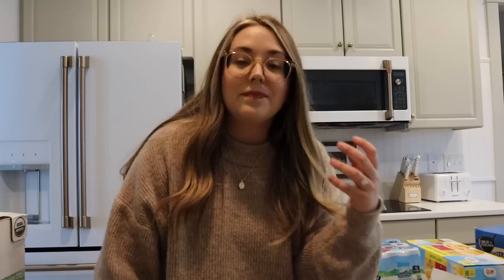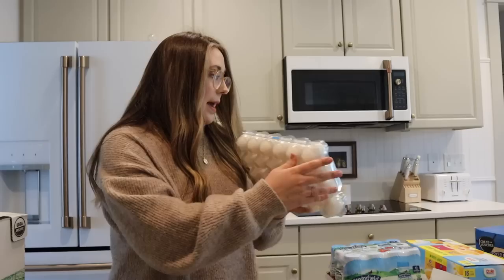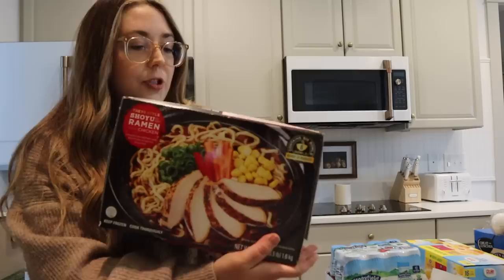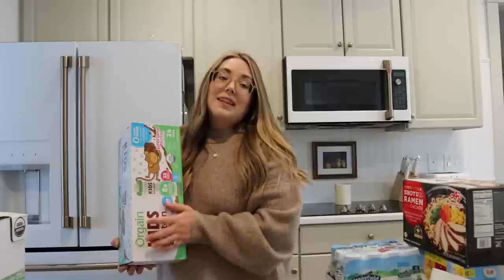I've got three more things and I almost just dropped all of these eggs. I love getting eggs at Costco - we go through eggs pretty often. I'm trying this ramen for the first time today - I thought these could be good lunch options for Chad and I. I do also have other things in the fridge like salad kits and different things that are just quick and easy. The last thing are these Orgain Kids Protein Shakes. These have been a lifesaver for us. In the morning it's so hard - the kids have to be up at 6:30 for school and that is a struggle. It doesn't allow a whole lot of breakfast time for them, but these have been so great.